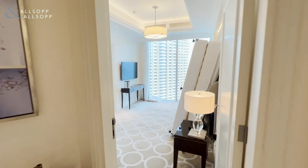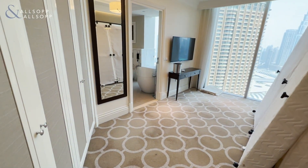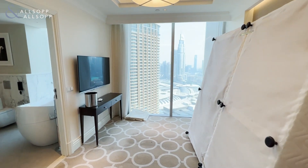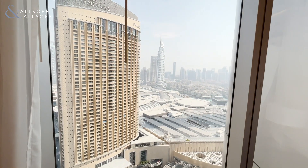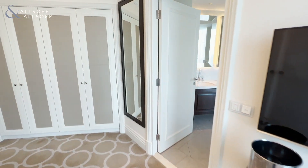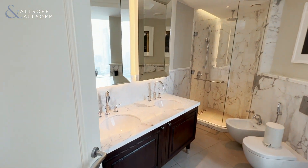We'll head into the first master bedroom here. The furniture is a little bit out of place due to the deep clean that is happening at the moment. We have the large floor-to-ceiling windows here, once again with great views over downtown Dubai. We have the en suite for the first master bedroom with both bathtub and walk-in shower.